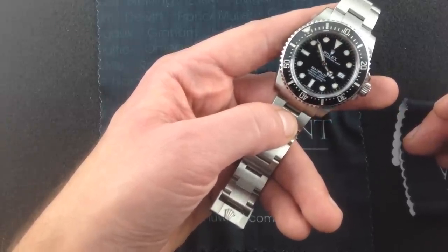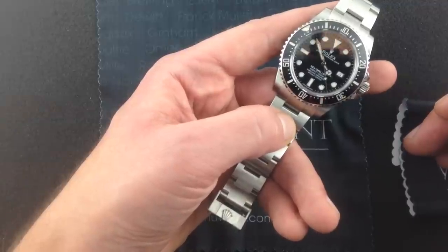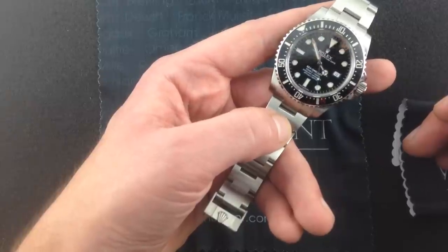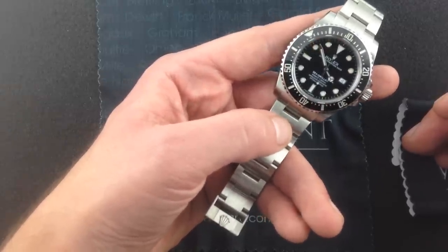And, having been purchased in December of 2014, this Rolex Sea-Dweller 40 includes warranty through the end of 2016. So, for all practical purposes, the majority of the Rolex factory warranty.